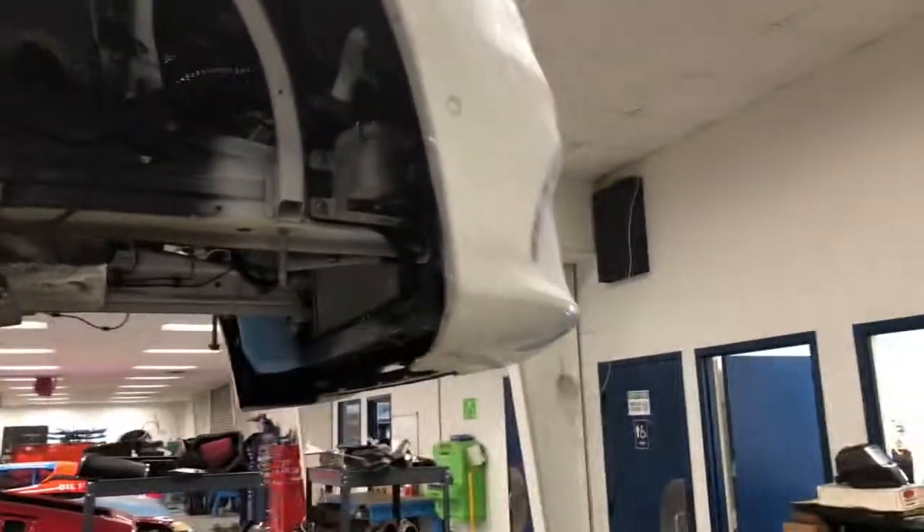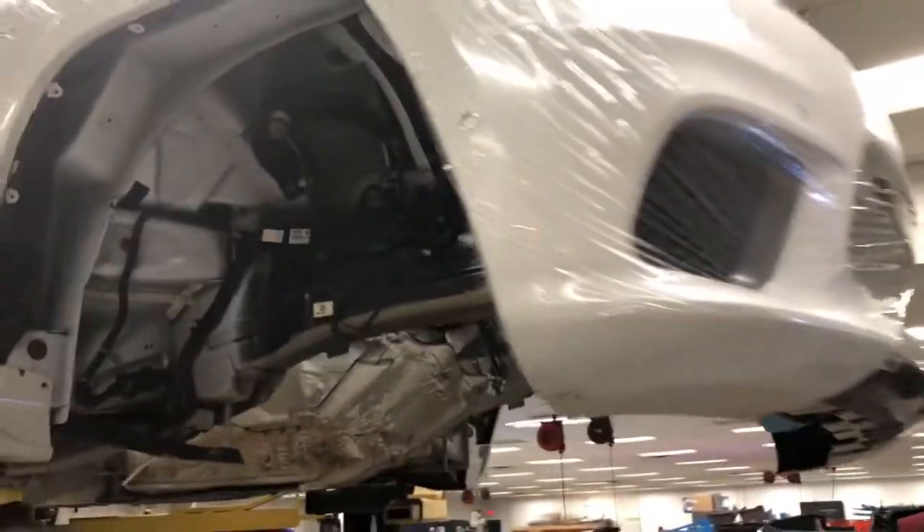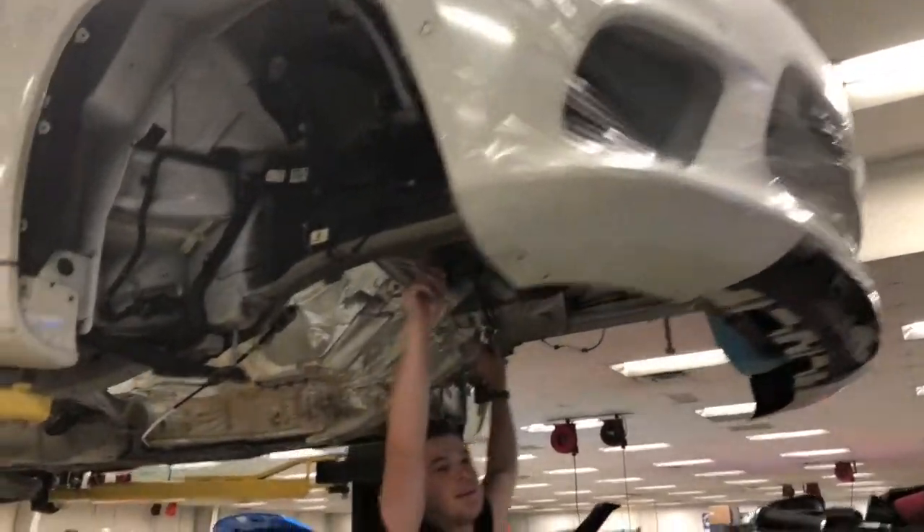We've already got another one coming in the next few weeks. So if you've got a Trackhawk and you're looking for more power, you know where to come — there's nothing like it right now.